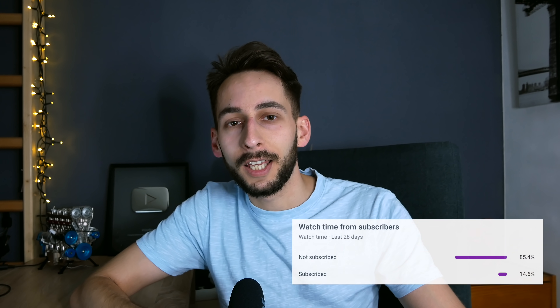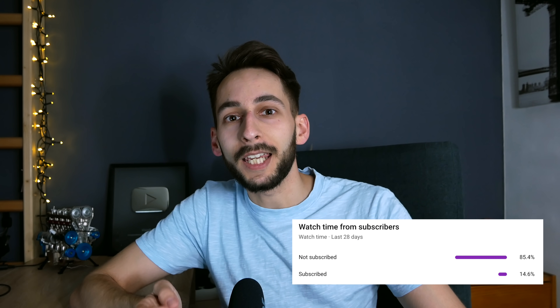Before we continue, I would like to ask you to subscribe if you are enjoying this content. Many of the viewers are not subscribed and it would help this channel a lot. Thank you.